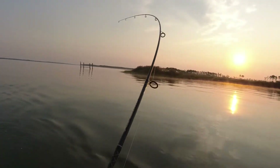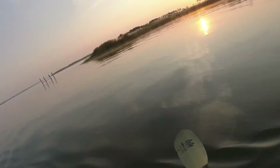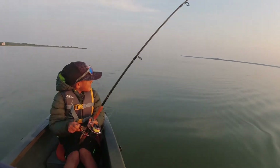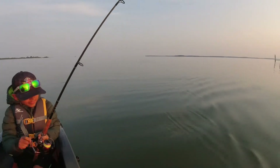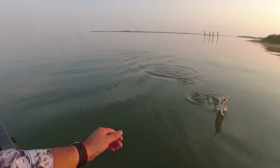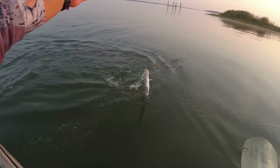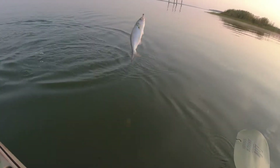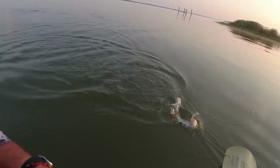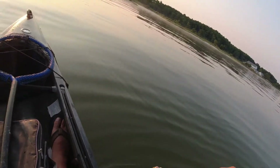Reel it in! Get those reeling in nice — get it buddy, get it! Right there, right there. Come on, bring it over here. Give us some slack, put it in the water and give us some slack. Give us some slack buddy.